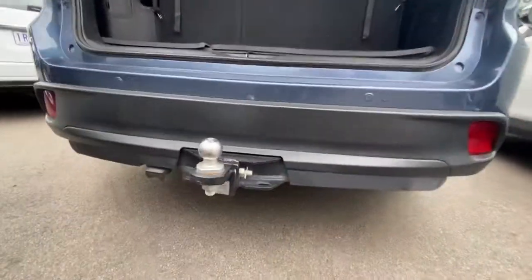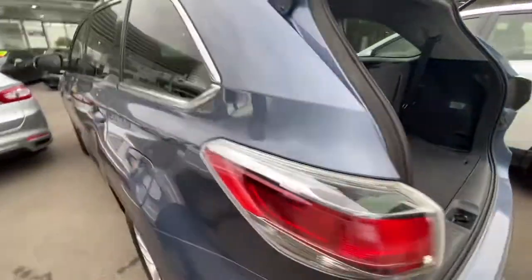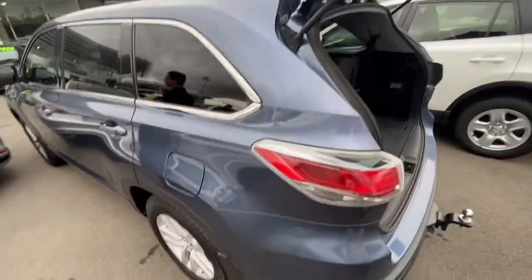It does come complete with two keys and complete service history as well. It's in just absolutely stunning condition all the way through.